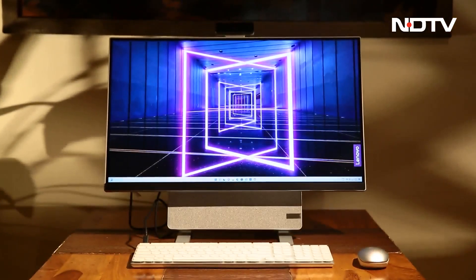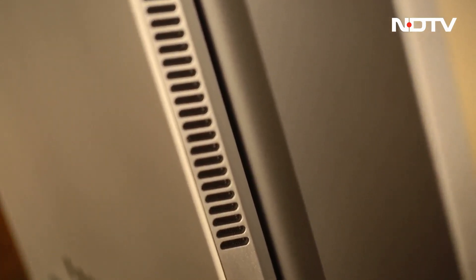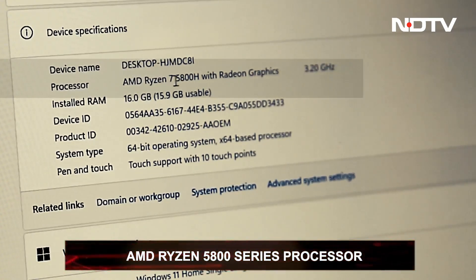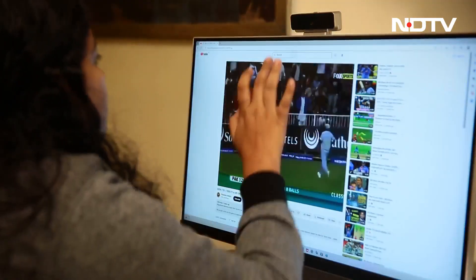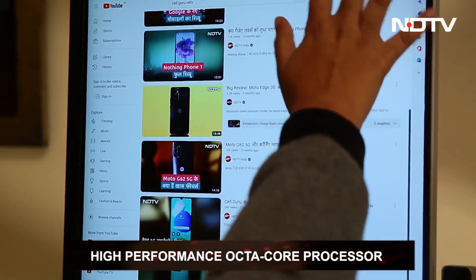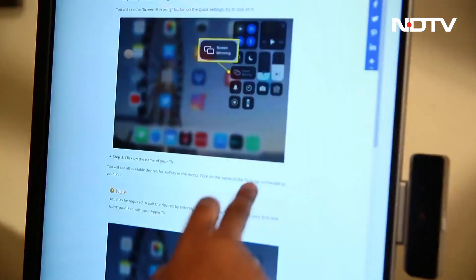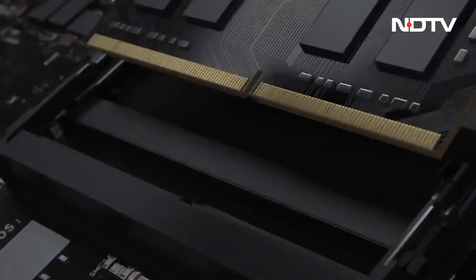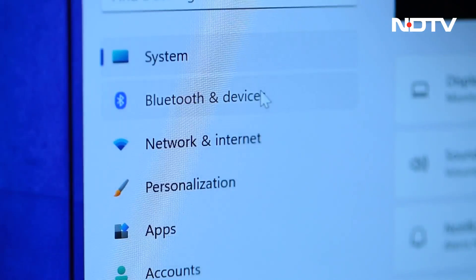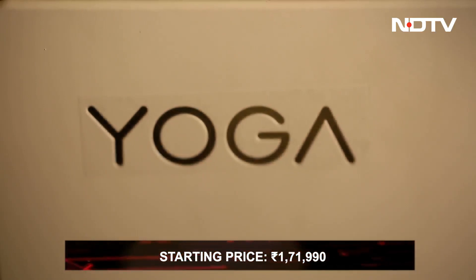The Lenovo AIO 7 has so much to offer externally, but the internal capabilities are powerful enough to match. Its AMD Ryzen 5800 series processor is ninja-fast and doesn't flinch at any complex function. No game or editing software can slow it down. It's an octa-core processor offering higher performance and speed compared to most. It also has an improved graphics card for editing software, up to 1TB SSD storage with added expansion slots, and easy Wi-Fi and Bluetooth connectivity. This all-in-one system comes at a cost of Rs. 1,71,990.